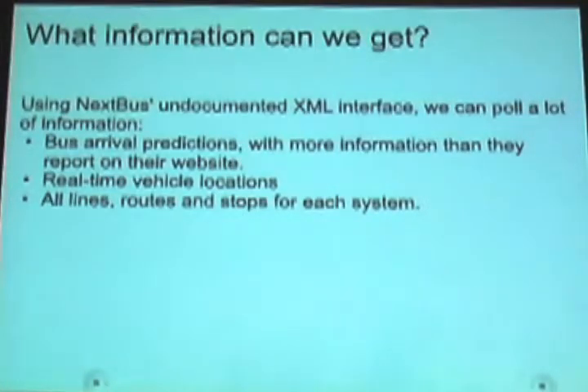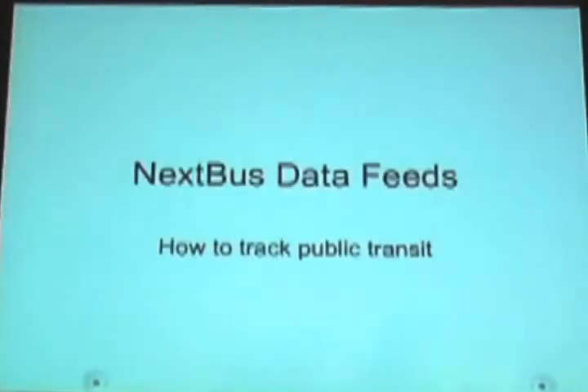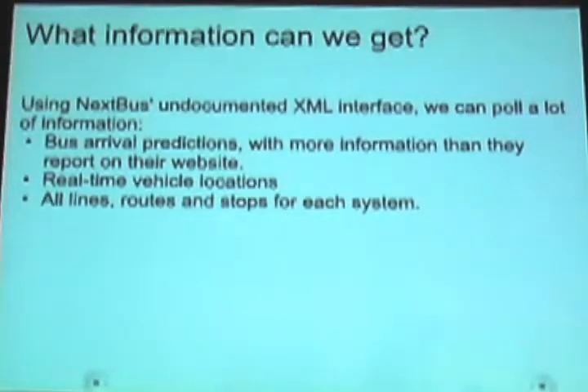Sorry, this is confusing because I expected to be able to see what I was doing. Yeah, it was working forward. Let me reset it. Normally they have the signs up at a lot of the bus stops, so you can also go to their website and look up this information. They also have an XML backend, which isn't supposedly public, but they don't actually really check.